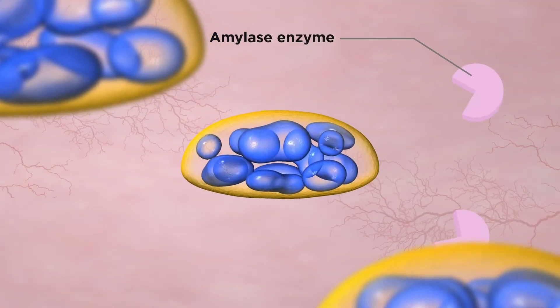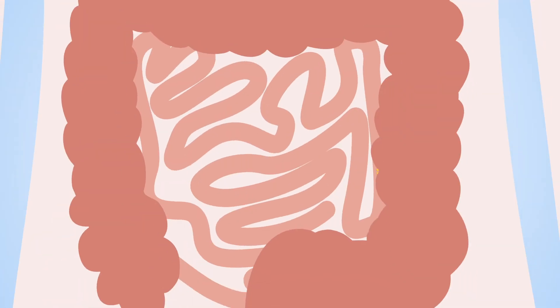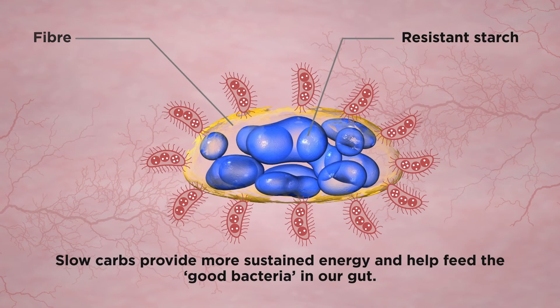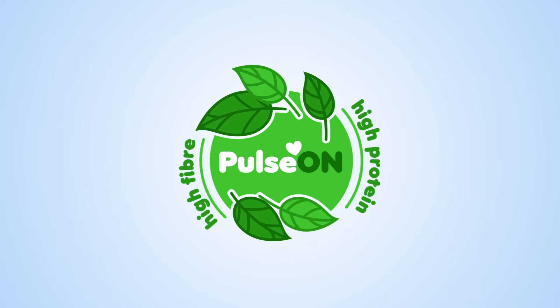Starch in these foods is digested more slowly and releases energy over a longer period of time. Because dietary fiber is not digested in the upper gut, this type of carbohydrate enters the colon and provides energy for our good bacteria, helping to maintain a healthy microbiome.